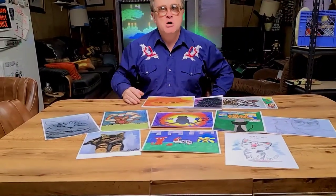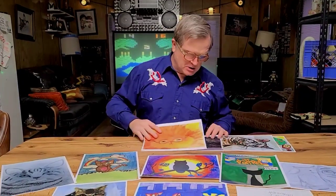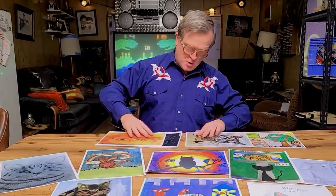Congratulations to everybody who took the time to do this. This was unbelievable. You're all incredible artists. I hate that I had to narrow it down because I love every one of them. Every single one of those paintings is fantastic, but those are the picks. Thanks everybody for sending those in, and hopefully we get to do this again because I love judging kitty pictures. Take care, everybody.